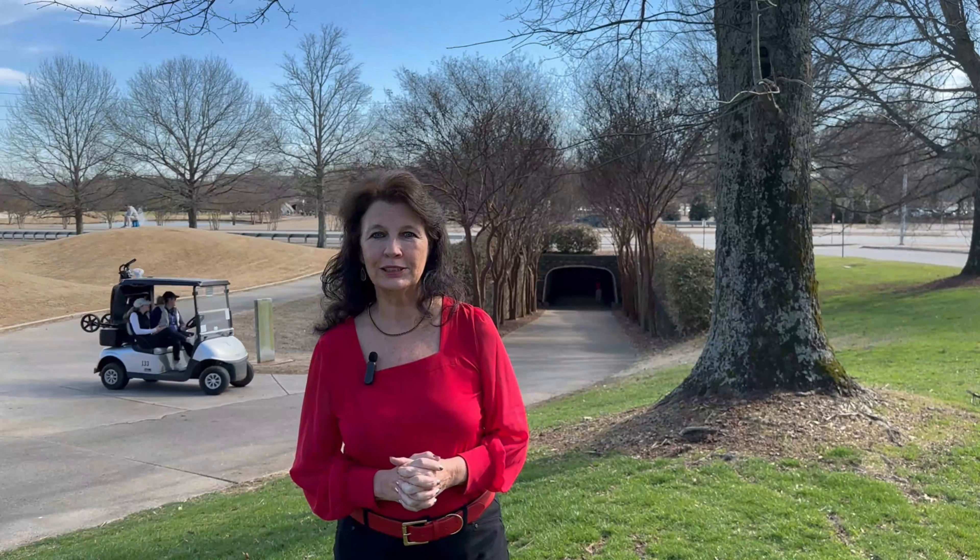As I mentioned earlier, Robert Trent Jones Golf Course is on both sides of the entryway here. There's also a tunnel back behind me where golfers can drive under the street to the Robert Trent Jones Golf Course on the other side of the road.